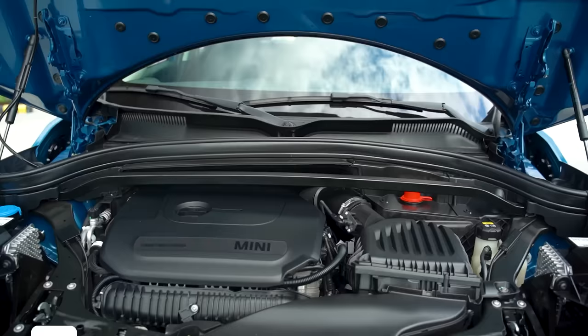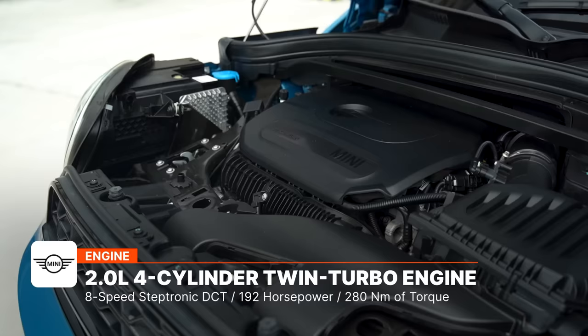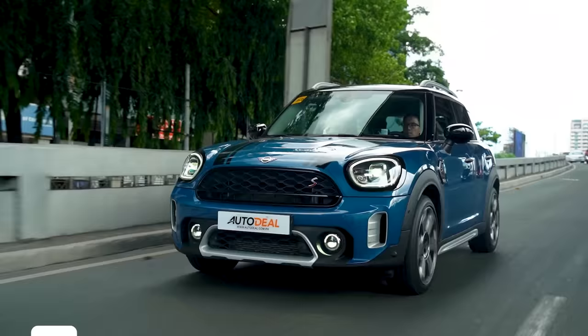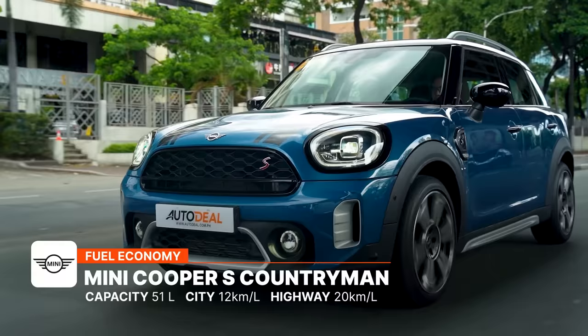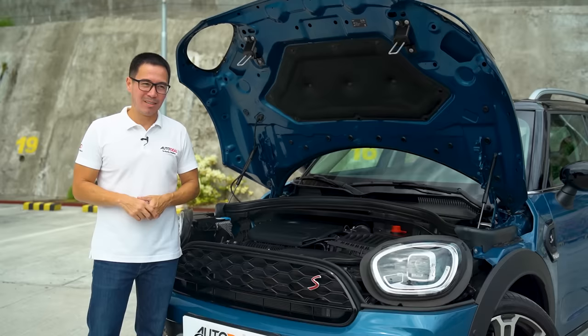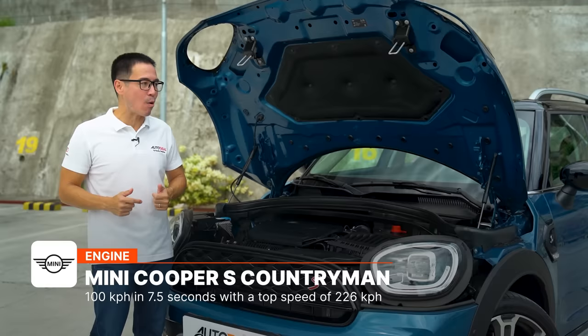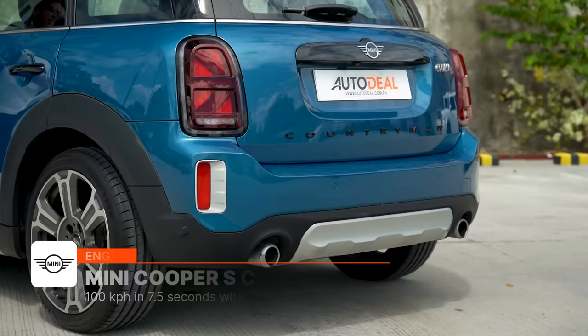At its heart is a twin-power turbo 2.0-liter 4-cylinder gasoline engine mounted to a 7-speed DCT, producing 192 horsepower and 280 Newton-meters of torque. In the city with moderate traffic, it returns about 12 kilometers per liter, and on the highway it's capable of 20 kilometers per liter — roughly the same as a subcompact sedan with a 1.5-liter engine. But this can achieve zero to 100 kilometers per hour in just seven and a half seconds, a top speed of 226 km/h, and there is no way a subcompact sedan sounds like this.